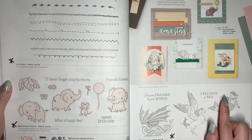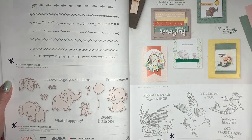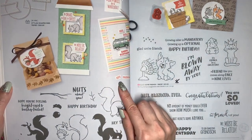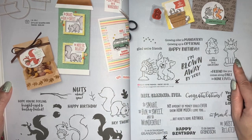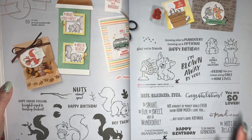This Pure Magic stamp set with the fun mythical creatures is going to be retiring. Nuts About Squirrels, which is one of my favorite sets, is going to be retiring. As will Glad We're Friends and A Grandkid — this one has lots of great sentiments to use for grandkids.